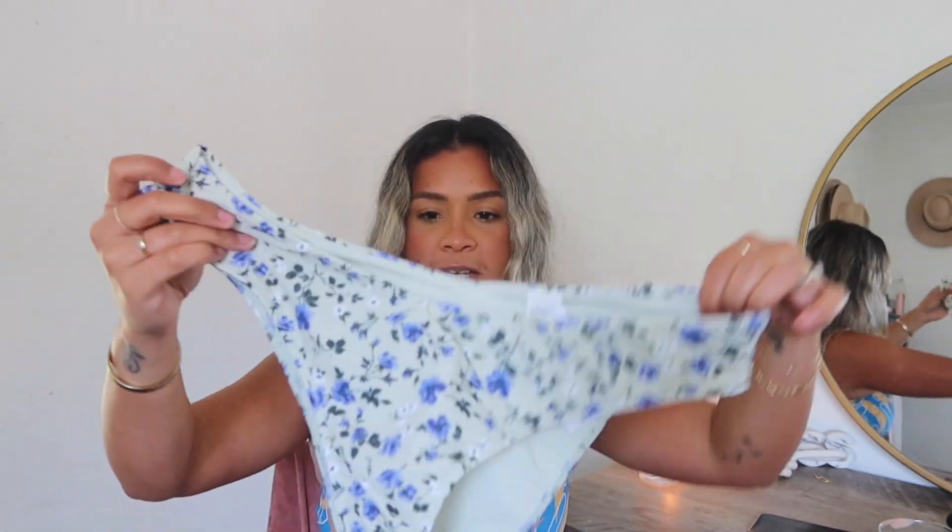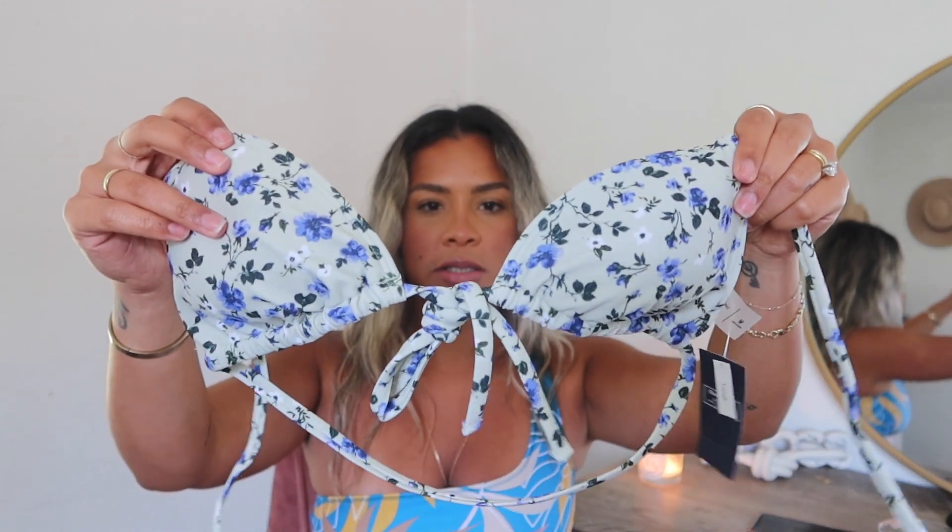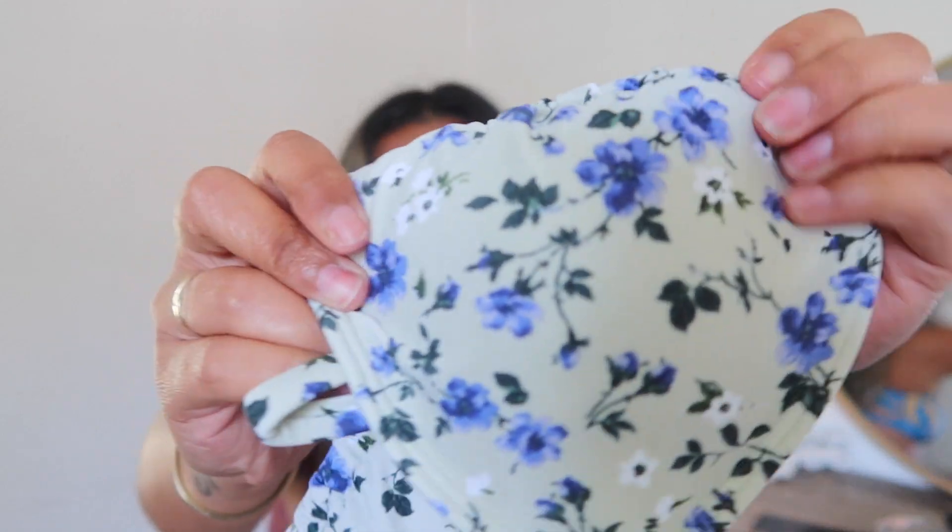Next I have two swimsuits from Abercrombie that I just got and haven't tried on yet. The first is this bikini - my favorite color is blue and I have a lot of blue bathing suits. I love all shades: royal blue, baby blue, periwinkle, turquoise, and anything in the blues, purples, greens color story. I think I accidentally ordered the bottoms in a large so they look a little big, but the top is a simple triangle top. I'm obsessed with the color.